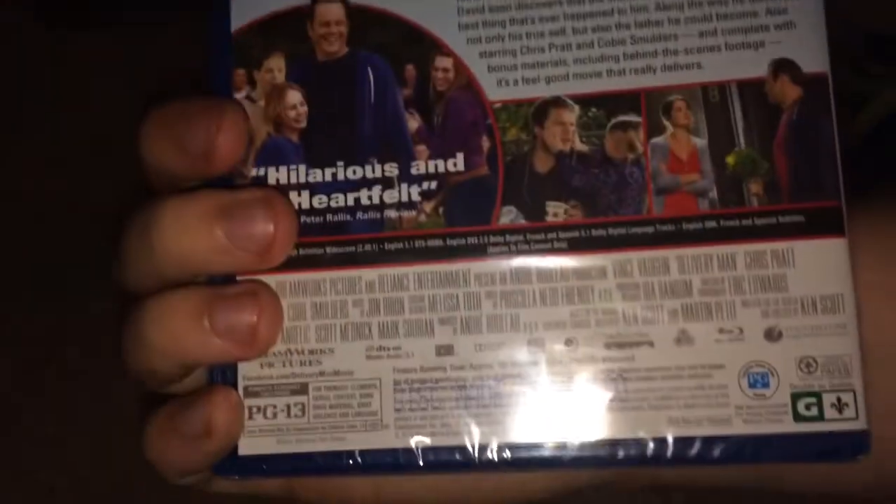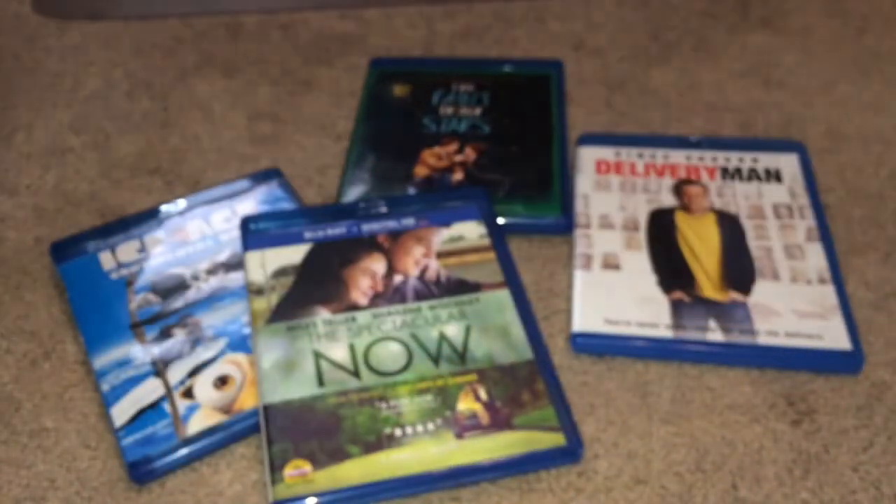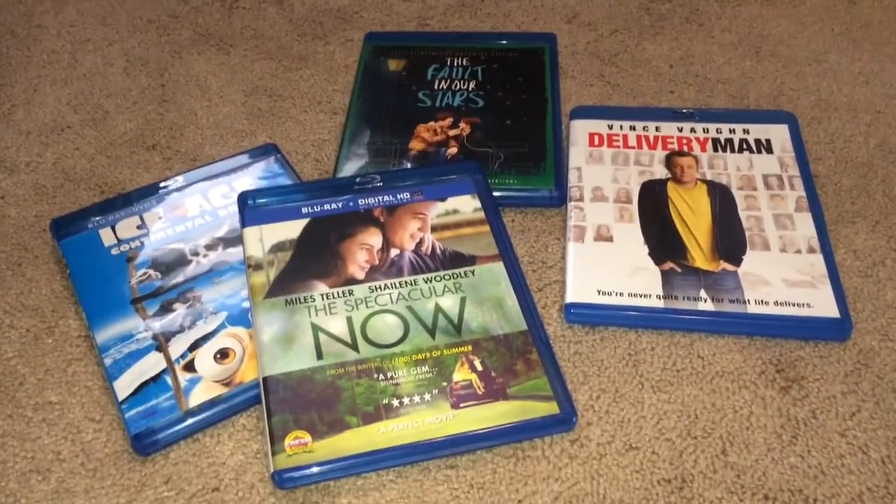I definitely recommend The Spectacular Now. The last one is Delivery Man, which is a pretty decent movie. This one has no disc art but has the same disc format as the Disney discs. Those were my pickups for today — I should be getting another package in the mail on Tuesday with one more thing. Thanks for watching, stay tuned for the next one!